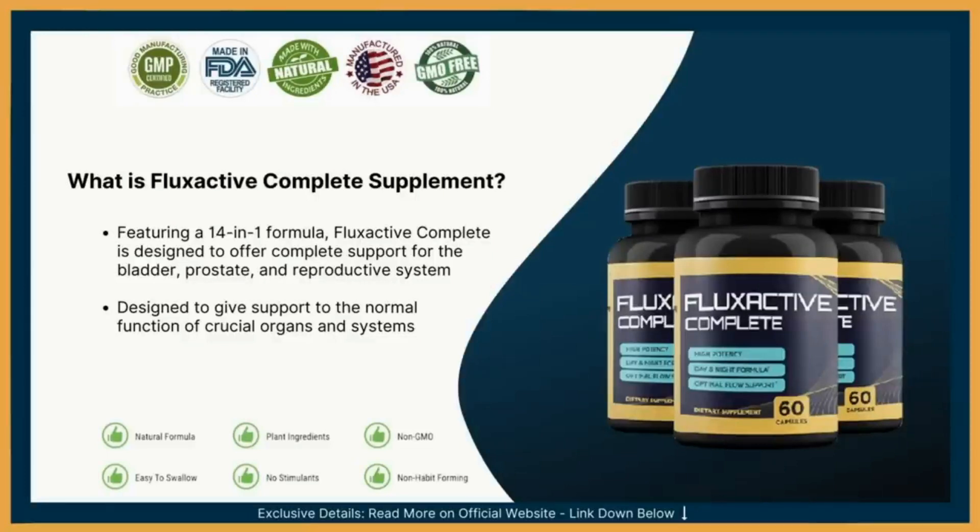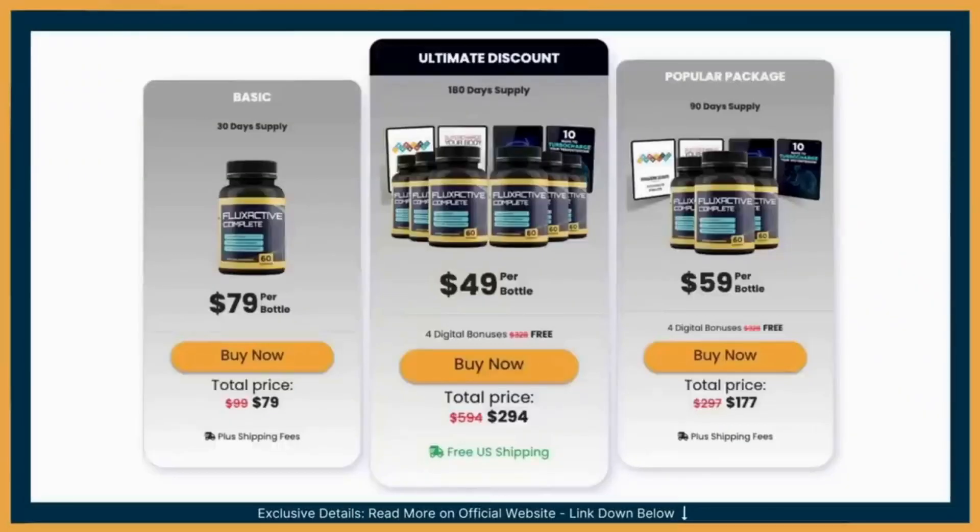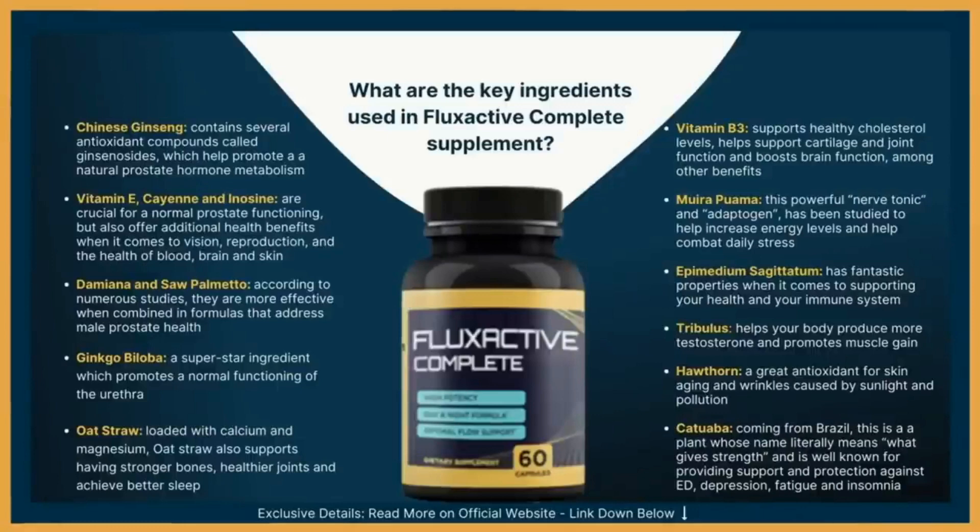It fits everyone because it is non-GMO, vegan, and gluten-free. Fluxactive Complete is conveniently packed with over 14 essential prostate powerhouse herbs, vitamins, and grade-A nutrients, which work synergistically to help support a healthy prostate faster — including Chinese ginseng, vitamin E, damiana, saw palmetto, ginkgo biloba, oat straw, vitamin B3, muira puama, epimedium sagittatum, tribulus, hawthorn, and catuaba. All ingredients are carefully handled according to the USDA National Organic Program in an FDA-registered and inspected facility.